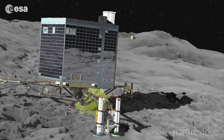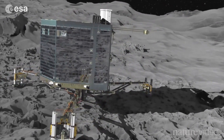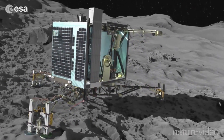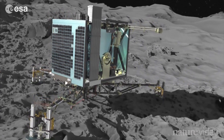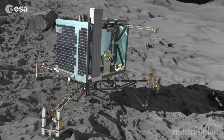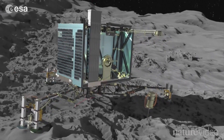Then Philae will get down to business, conducting experiments that could teach us about our own origins. Scientists believe much of the water on Earth, and maybe even the building blocks of life, could have been delivered by extraterrestrial objects like comets. Philae will drill 20 centimetres into the surface, analysing the molecules present and charting its new home.